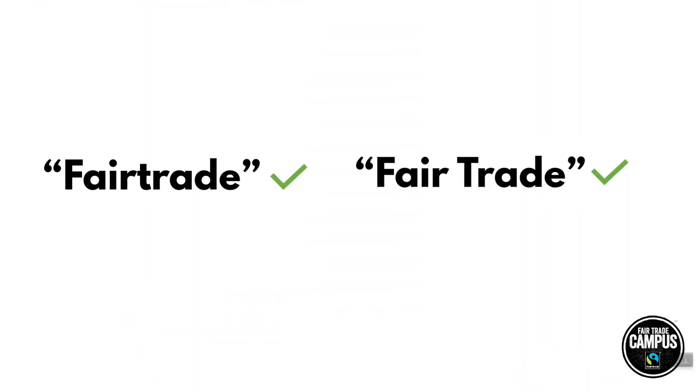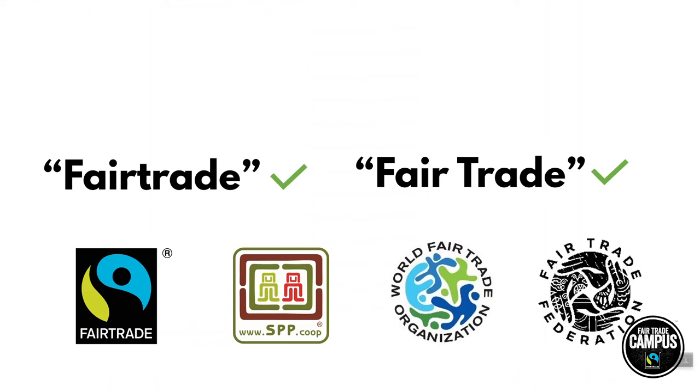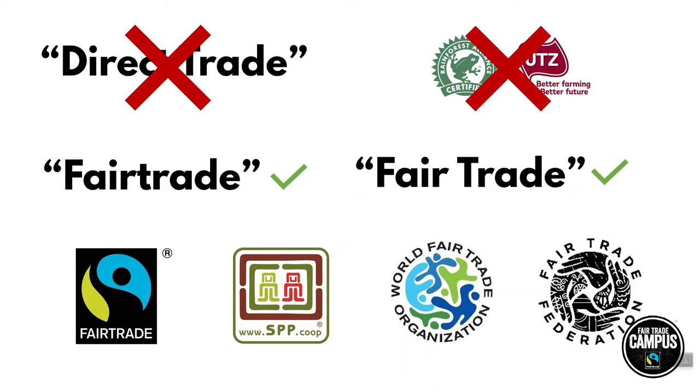So that was a lot of information, but let's wrap it all up in a summary. We talked about how "Fairtrade" as one word refers specifically to products certified under the Fairtrade International system, whereas "fair trade" as two words refers to the movement as a whole. But if you want to be sure that you're supporting the real Fairtrade movement, you want to look out for the Fairtrade International symbol, the Small Producers Symbol, the World Fairtrade Organization, and Fairtrade Federation symbols on products and retailer websites. And also remember that direct trade and the Rainforest Alliance and UTZ are not a part of the Fairtrade movement. In Canada, these are the only logos recognized under any Fairtrade program. If you want more information on Fairtrade logo usage, you can visit the Canadian Fairtrade Network's website.